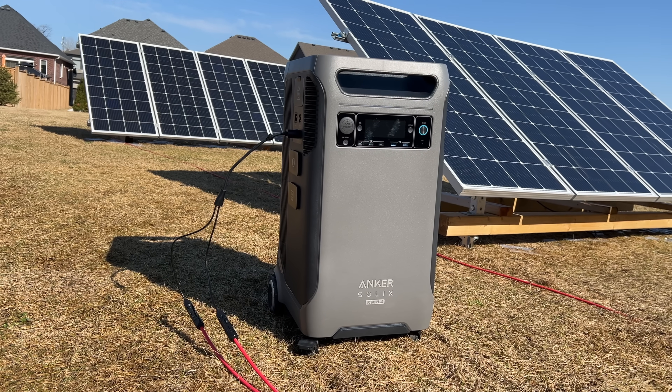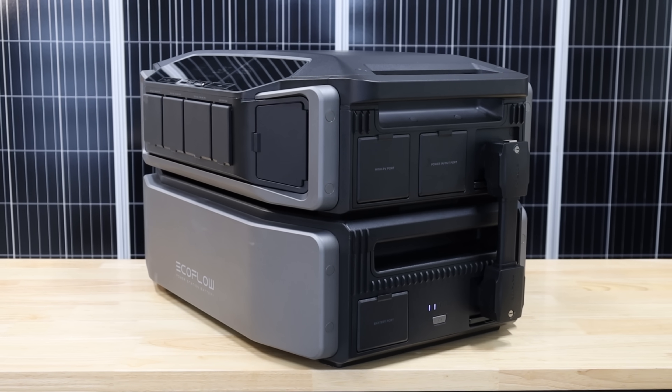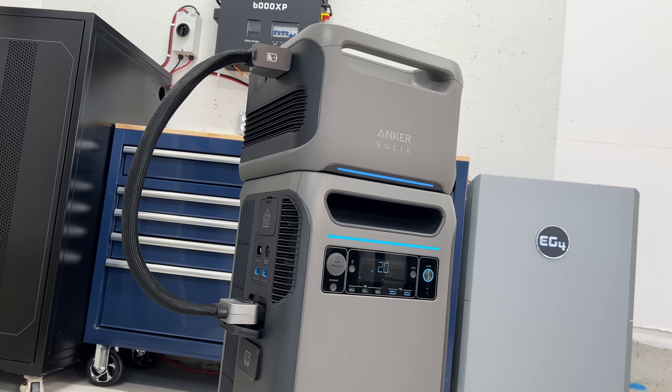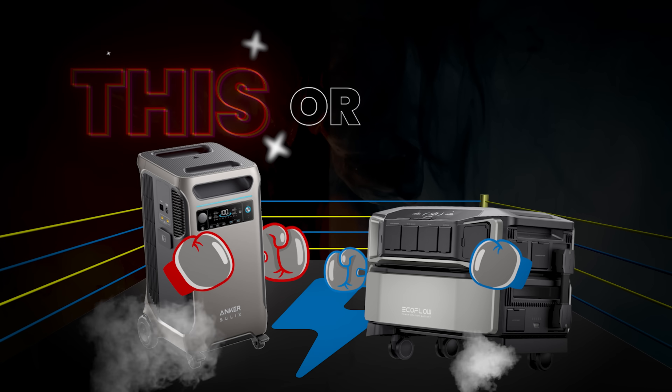The Anker F3800 Plus and the Delta Pro Ultra are two of the biggest, most powerful power stations on the market. And while there are some pretty big differences between the two, if you're looking for units for emergency power or whole home backup, these are the units you're probably going to be looking at. Today we're going to be comparing the specs and performance to determine which one is functionally better, and then compare that to the price to find out if you should buy this or that.